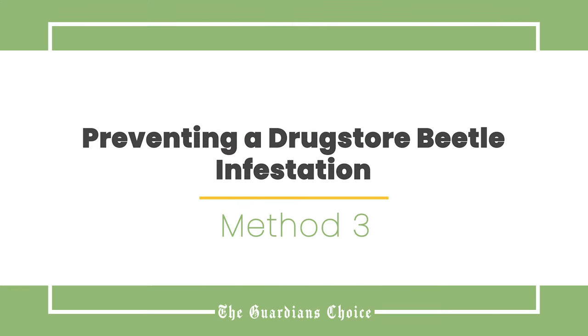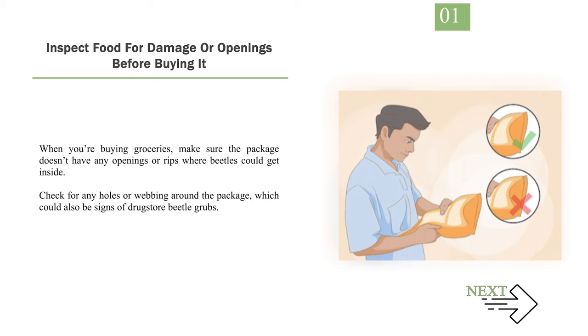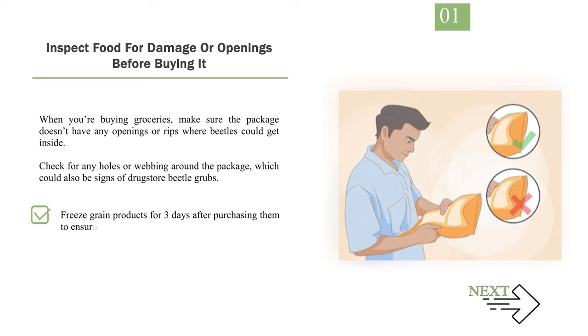Method 3: Preventing a Drugstore Beetle Infestation. Number 1: Inspect food for damage or openings before buying it. When you're buying groceries, make sure the package doesn't have any openings or rips where beetles could get inside. Check for any holes or webbing around the package, which could also be signs of drugstore beetle grubs. Freeze grain products for three days after purchasing them to ensure there aren't any beetles.